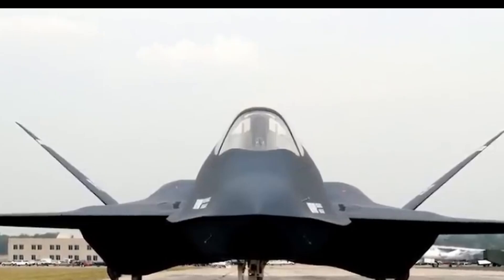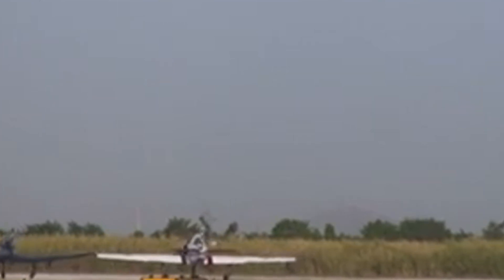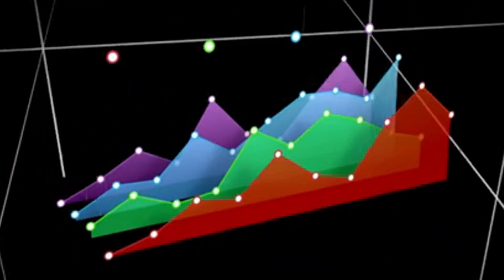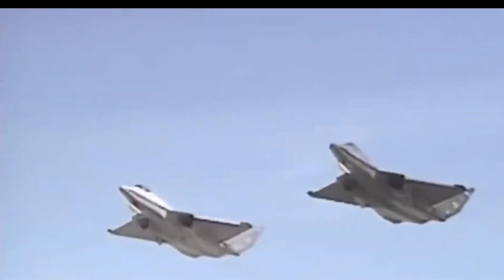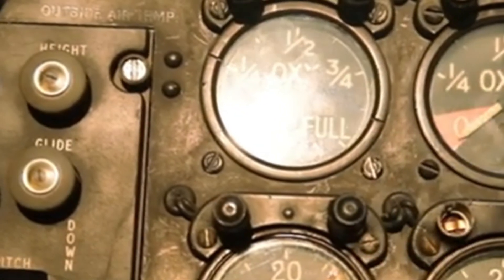Although the YF-23 did not enter service, it remains an iconic aircraft celebrated for its groundbreaking design and technological advancements. Aviation enthusiasts and historians regard it as a significant milestone in the evolution of stealth technology and fighter aircraft development. Its near-invisible radar cross-section, advanced aerodynamic features, and stealth technology provided valuable lessons for subsequent generations. Both prototypes, Gray Ghost and Spider, are now preserved in museums, serving as historical artifacts that offer insight into a pivotal era of military aviation development.